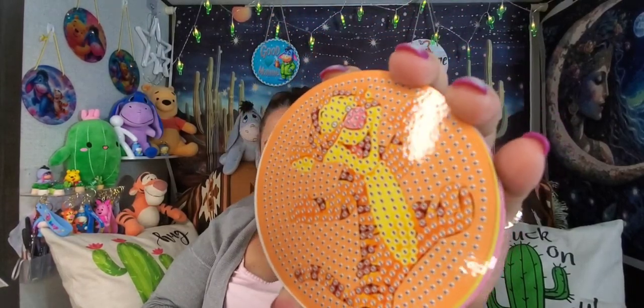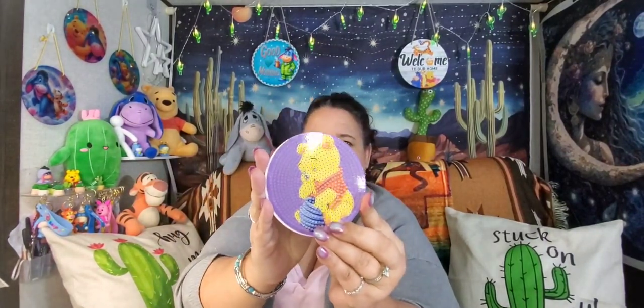This is a coaster set. It comes with your typical little kit — your pen, your tray, your wax, and then it comes with your diamonds, which are called rhinestones. This cost $5.98. This is what they will make once I get all the rhinestones on them: Tigger, Eeyore, Piglet, Pooh, and another Pooh — really really cute.